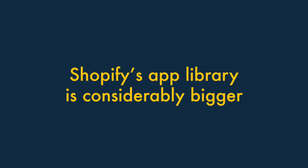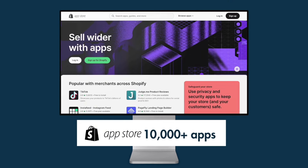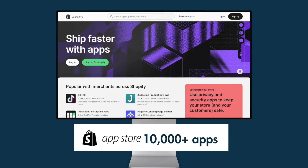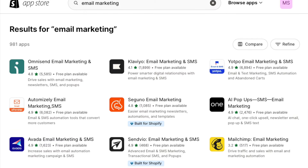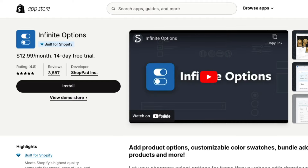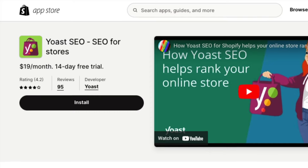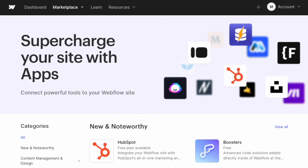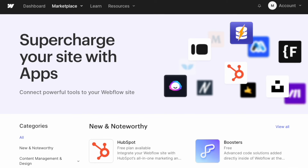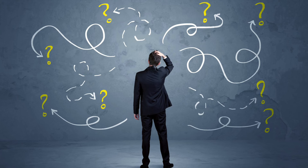Five. Shopify's app library is considerably bigger. Shopify's app store contains a massive collection of more than 10,000 different apps, with multiple apps available for just about any task you can think of. You can also use Shopify apps to connect the platform to a huge range of other important apps and services. By contrast, Webflow's app store only contains around 100 apps, and this limits your ability to develop your site or integrate it with other tools.